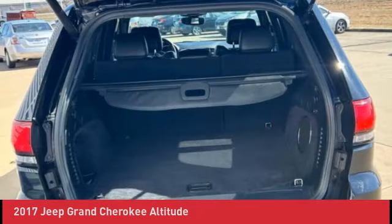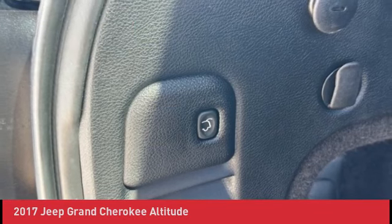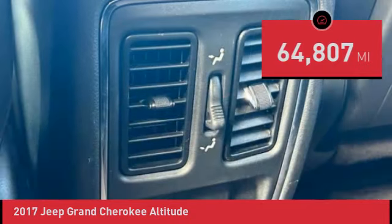4WD 115V Auxiliary Power Outlet, 8.4 Touchscreen Display, Altitude Grill, Altitude 4 Package, Anodized Gun Metal Interior Accents.